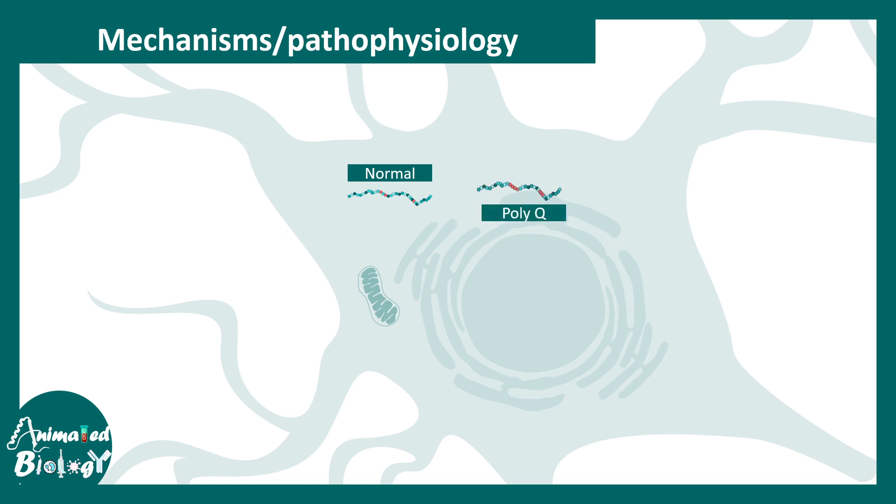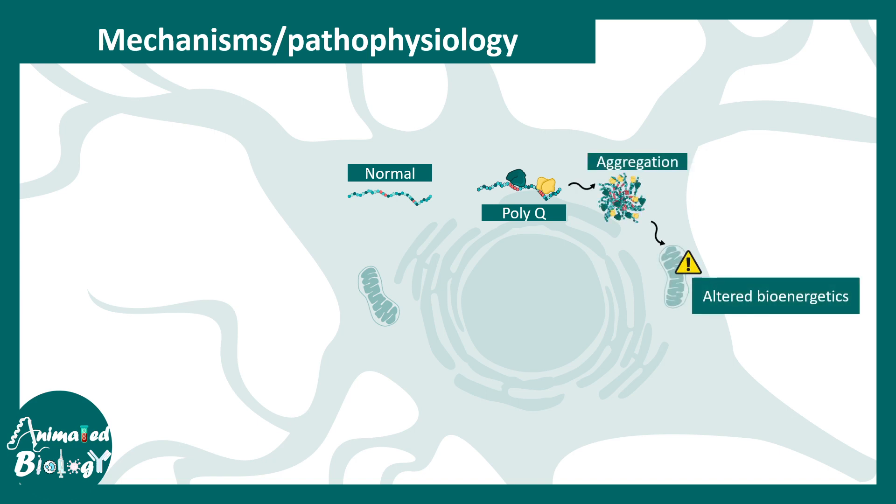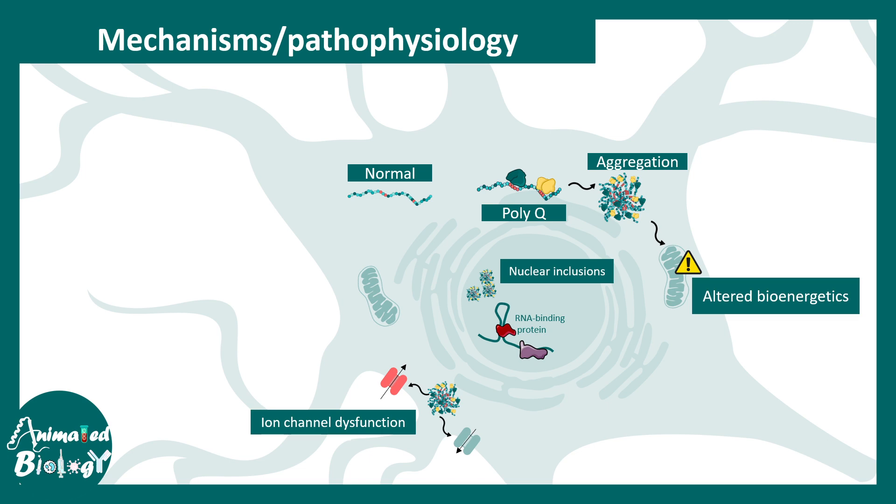Comparing a normal protein to one with polyQ repeats: specific binding partners may bind to the polyQ regions and lead to protein aggregation. PolyQ can also alter bioenergetics, lead to ion channel dysfunction, affect RNA binding proteins, and cause nuclear inclusions that disrupt gene expression. This leads to toxicity in RNA metabolism, transcriptional dysregulation, and DNA damage.